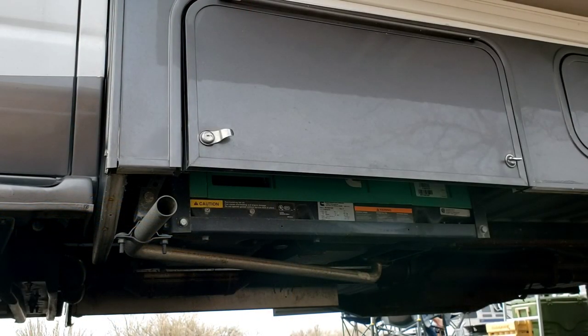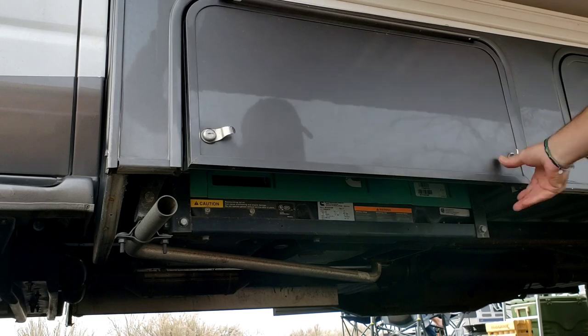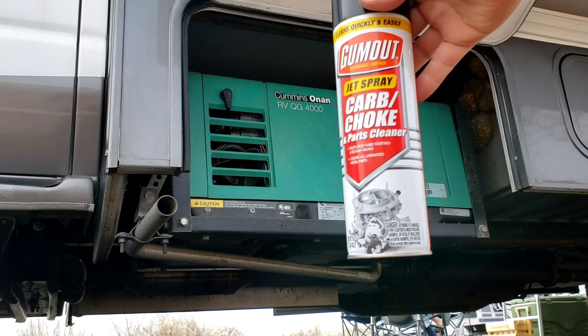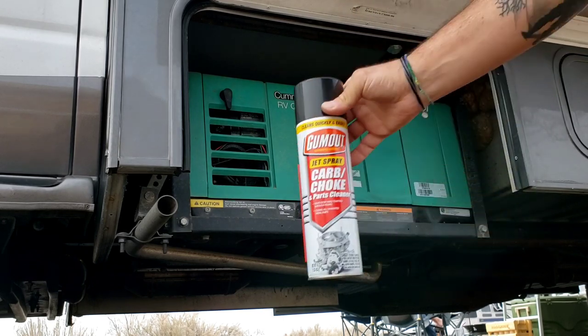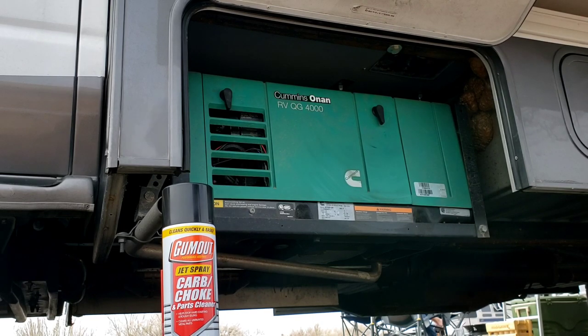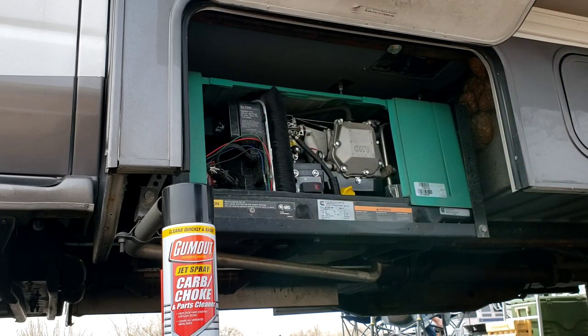Okay, hopefully you can all hear me. Getting into your engine compartment for your generator — I just found some way to prop this up so it's not falling down on you while you're working. This is the Gum Out Carbon Cleaner, and that's what I ended up using for cleaning it out and spraying inside. Getting the cover off your generator is really simple.